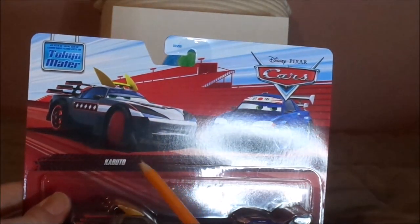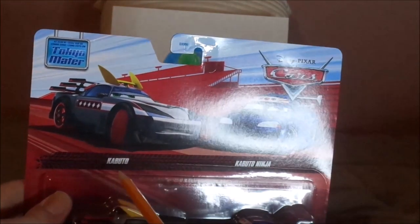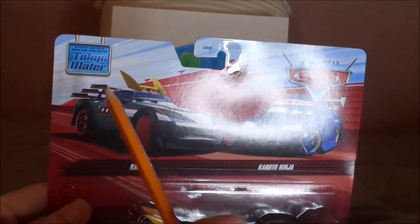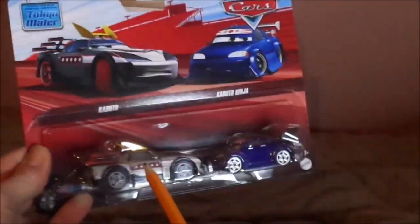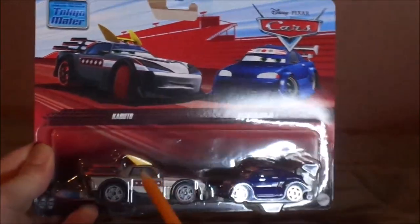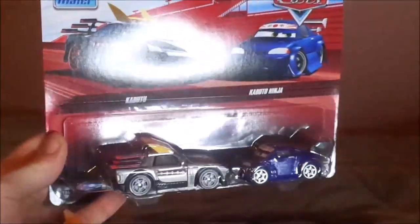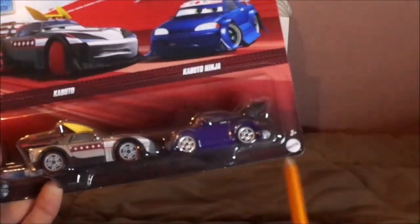Here we've got his artwork along with Kabuto's artwork, his name branding along with Kabuto's, the red background, Cars logo, Tokyo Mater, his diecast sealed in along with Kabuto's which is the flame variant, the metal logo, and the Mattel logo.